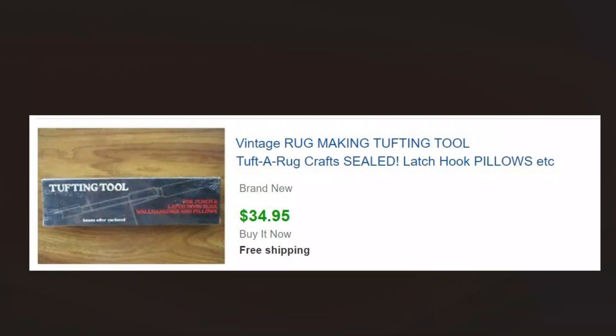New old stock — this is a tufting tool for rug crafting, doing latch hook pillows and whatnot, new in the box. I didn't know what the heck it was when I saw it, but it was new in the box so I looked it up before we bought it and it was selling really well. We picked it up probably for a couple of dollars and sold it for $34.95 — good return on investment on that one.